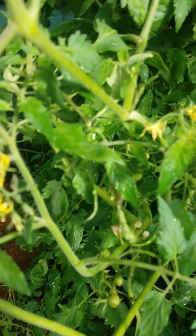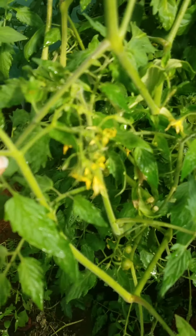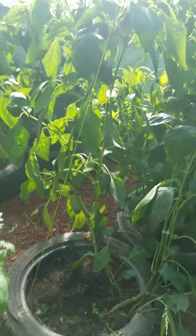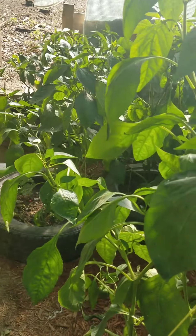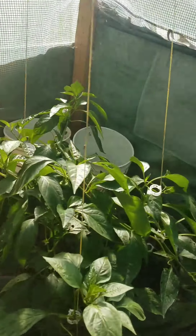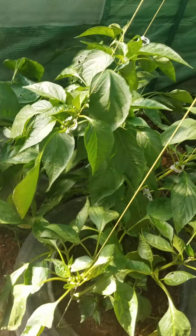Look at all the blossoms — all the flowers on this tomato plant, it's crazy. The pigs got flooded pretty good last night too. They were pretty mad about that. Actually their house got flooded, so they all slept outside. So we'll have to fix that.